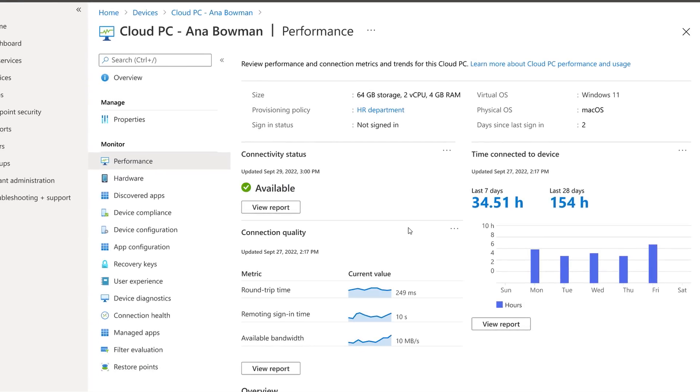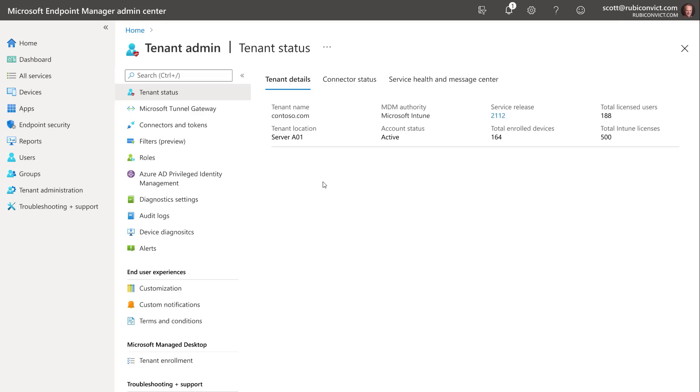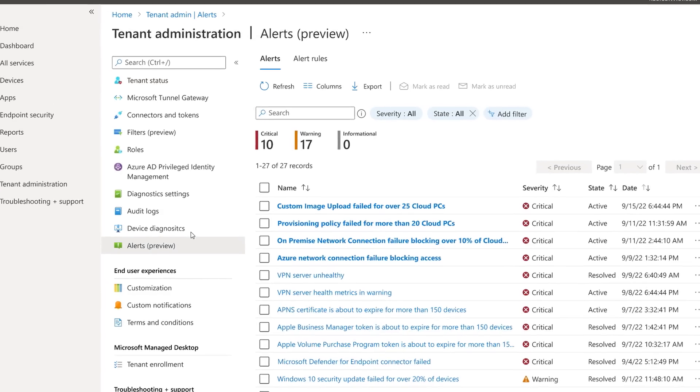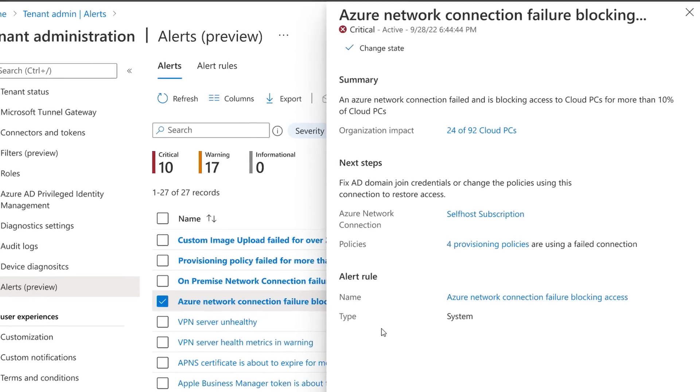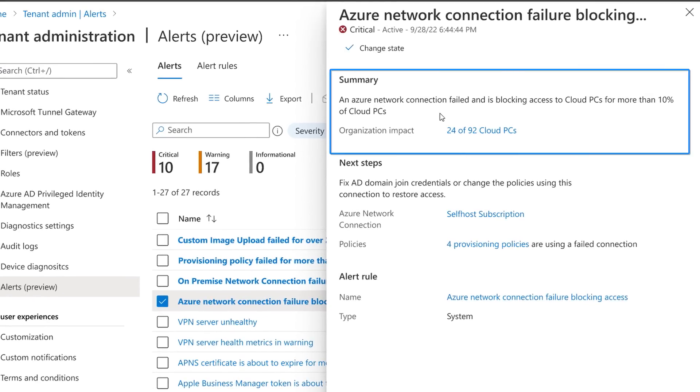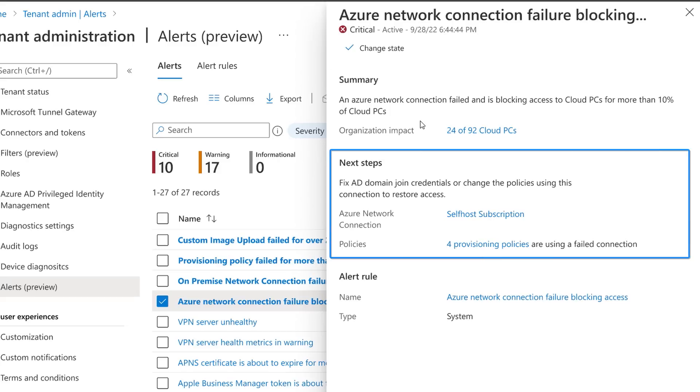To help discover other types of issues, Windows 365 alerts let you quickly find out about issues or failures affecting the service even before a user files a ticket. From the tenant administration blade, going into alerts shows four alerts for Windows 365. Opening one for an Azure Network Connection failure provides a summary with full details, and in next steps also recommends fixing AD credentials or policies preventing access and connectivity.